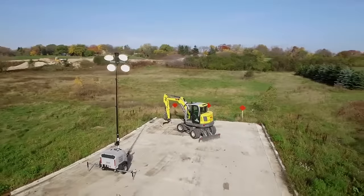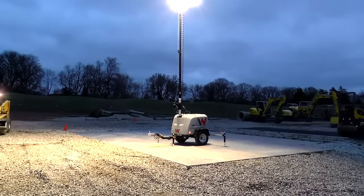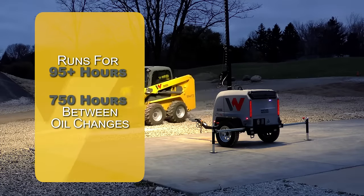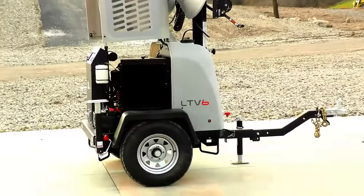The Wacker Neuson LTV series is the newest addition to our light tower line, combining the best features of our vertical and wide-bodied light towers into one compact machine. The LTVs can run for over 95 hours at a time and run for 750 hours between oil changes. LTVs feature a durable and reliable design.